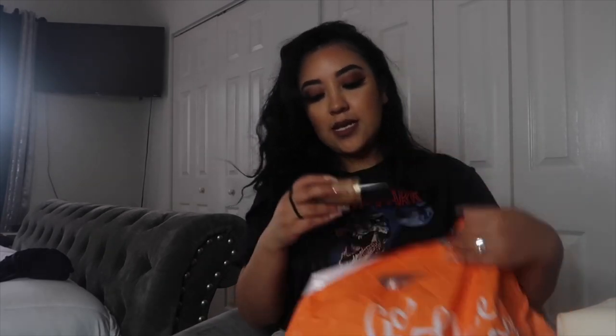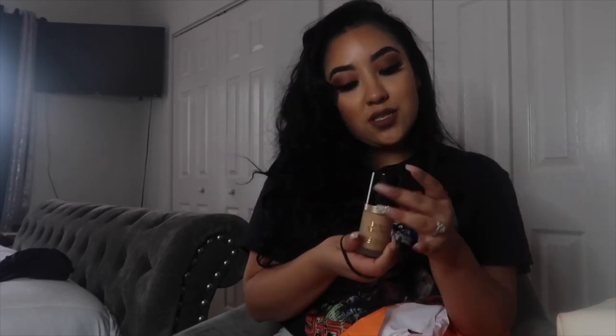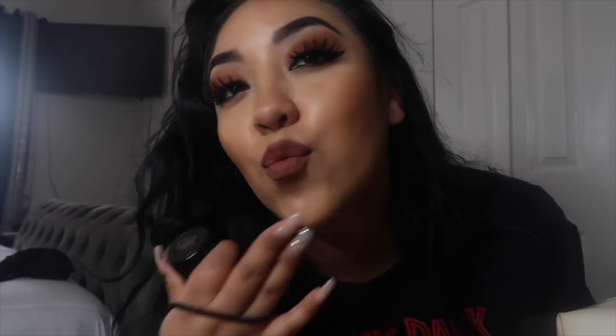The next thing I got was the Born This Way foundation in Natural Beige. Honestly, this is my favorite foundation. I've tried NARS, the Too Faced BB Cream, MAC — I've tried all of them. My favorites right now are this one, the Born This Way, and one from Elf. I love the way it makes my skin look — so dewy, not dry, not too cakey. It literally goes on my face perfectly. It works well for skin that's not too dry and not too oily.